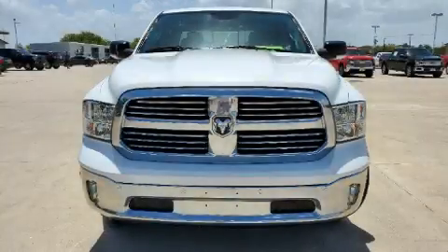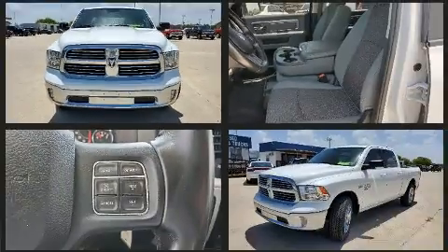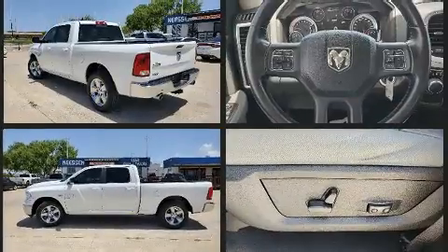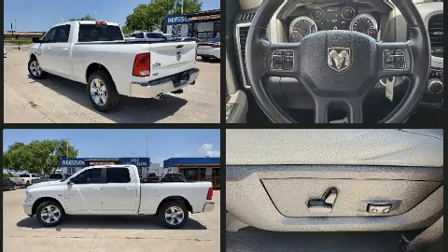You can expect a lot from the 2019 Ram 1500 Classic. It features an automatic transmission, rear-wheel drive, and a powerful eight-cylinder engine. It's equipped with tons of terrific amenities but it won't break your budget, such as remote keyless entry.